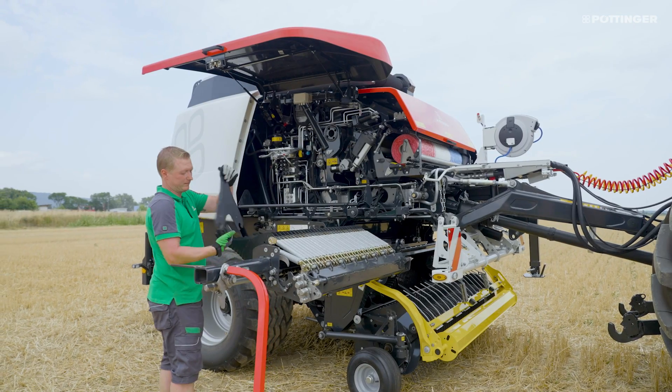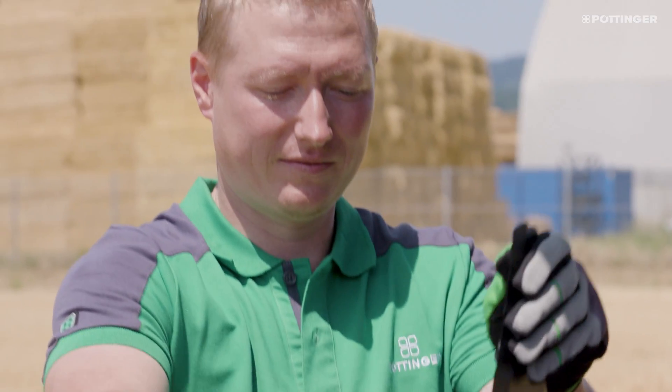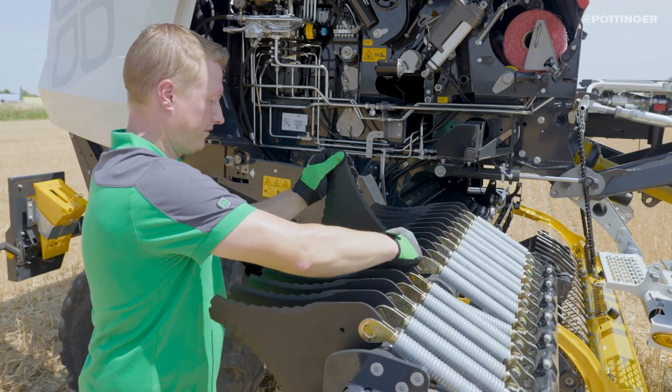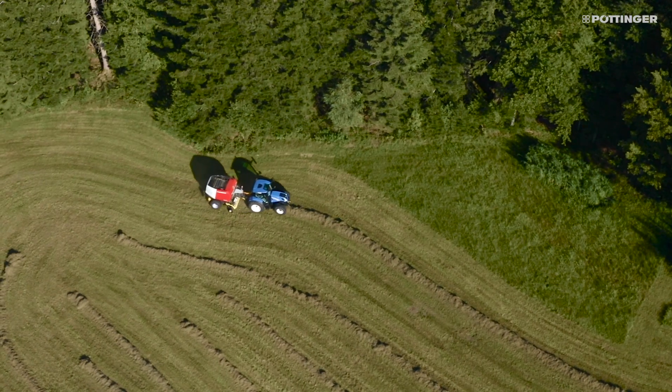The twin blade reversible knife has two blades. By simply turning the knives, a sharp set is again in use. Chopping quality goes up while the power requirement goes down. You can relax because one set of knives will see you through the day.